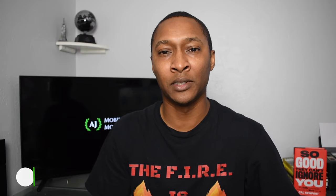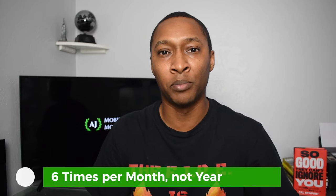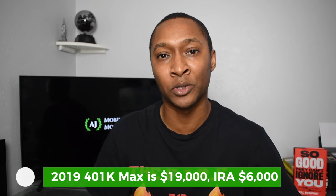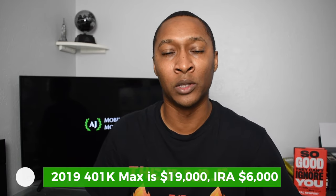Let's first look at the numbers for how much money you can put into an HSA versus how much money you can put into a 401k or an IRA. With an HSA, as a single person, you can put in up to $3,500 a year. With a 401k, you can put up to $18,000 a year. And with an IRA, whether it's a Roth or traditional IRA, you can put up to $6,000 a year.